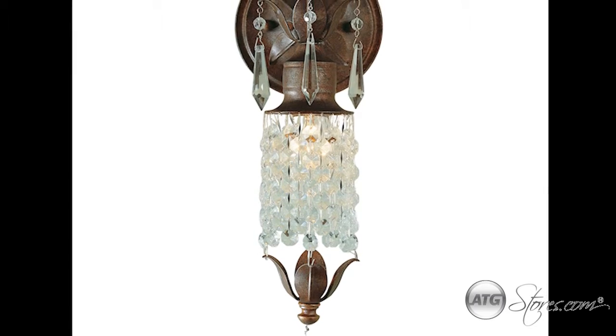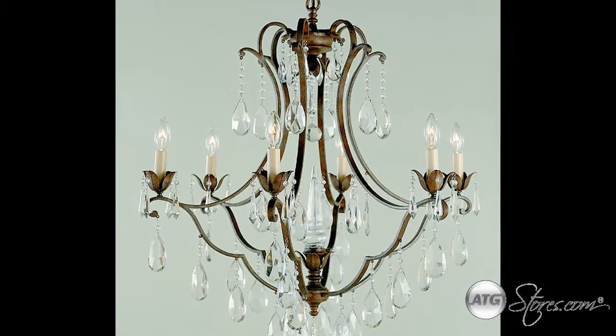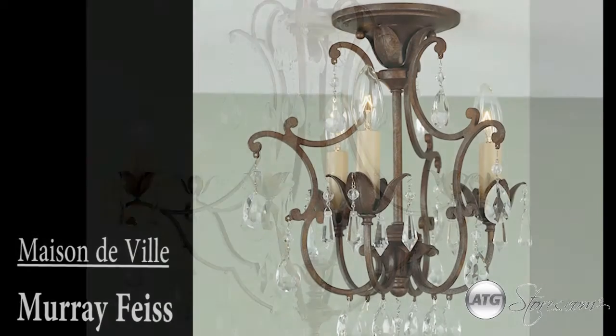Available in a series of wall sconces, mini pendants, and a six light chandelier, the Mason DeVille collection would make for an elegant accent to any home's interior.